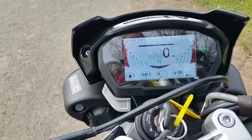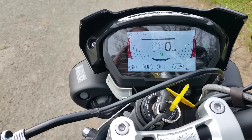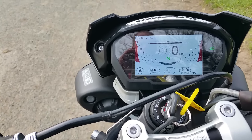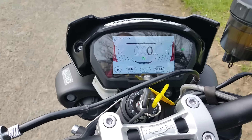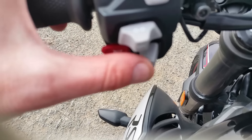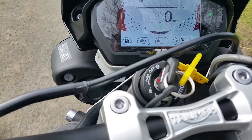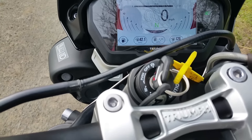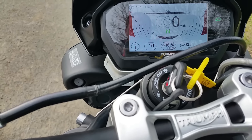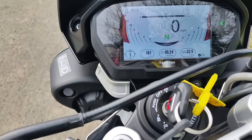There's a gear change indicator, speedo, and the rev counter smiles at you. You can have different settings using this joystick down here to scroll through. Everyone is telling me I'm doing 42 miles to the gallon, 126 miles average speed — that's not true, honestly, it's not true.